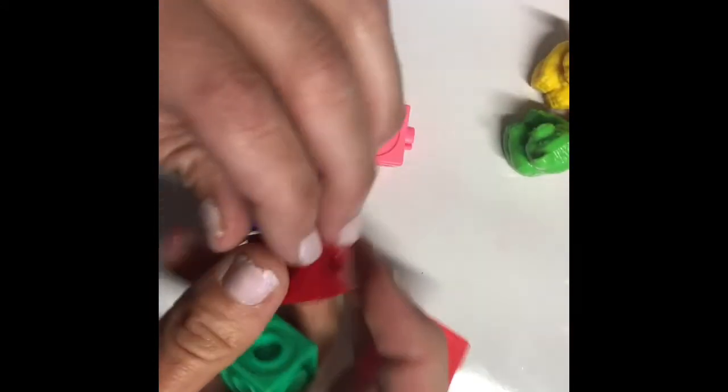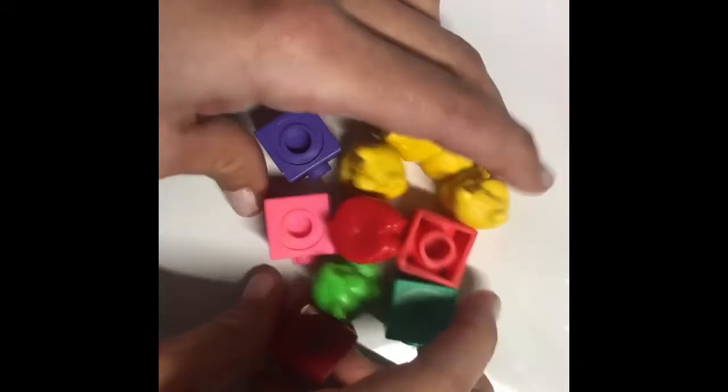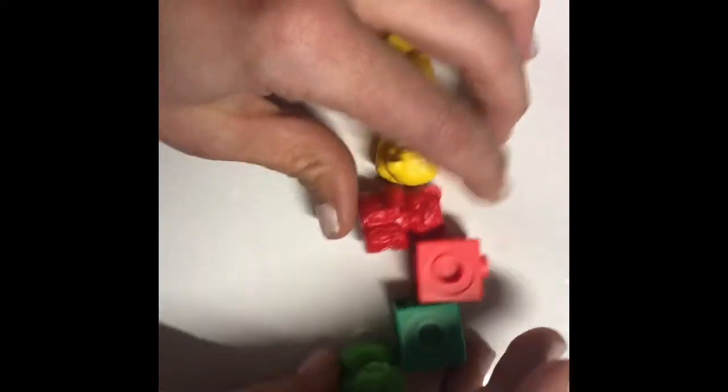You can also put the items stacked and have them count them as they're getting better at it. Or mix them up in a pile and have them arrange them and count them.